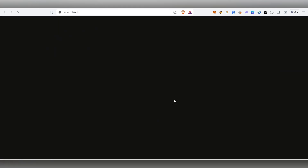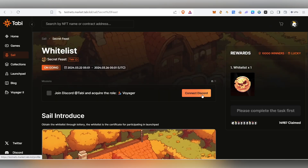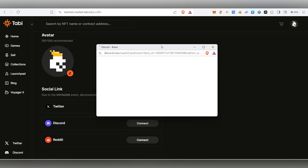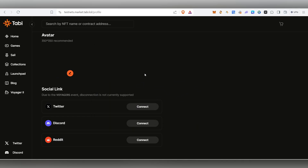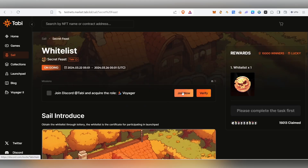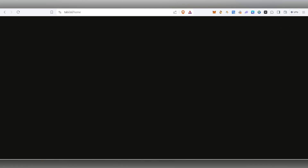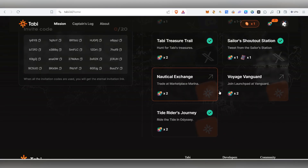The final task is Tide. Click on it, click Go, and it will take you to the event page. Click Join, then Connect Discord. Authorize your Discord account. Then go inside their Discord server, join, come back, and click Verify. The task will get completed once verified.